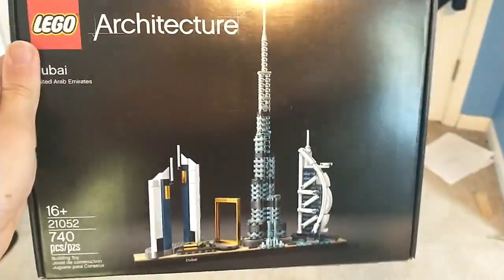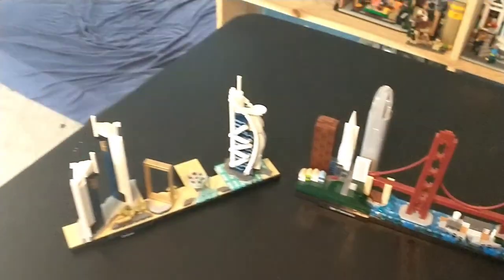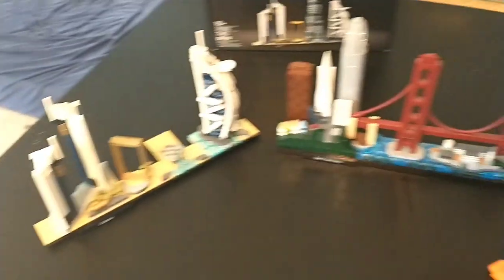I ended up picking Dubai, and I'm not necessarily disappointed. I'm about a little over halfway through building it, and I still have to build the Burj Khalifa, which is going to turn out about two times the size of this. It's going to be quite tall once it's done. Very excited, and definitely not regretting buying this over New York. So far, I honestly think it's a little bit cooler than New York, and definitely a very fun building experience so far.